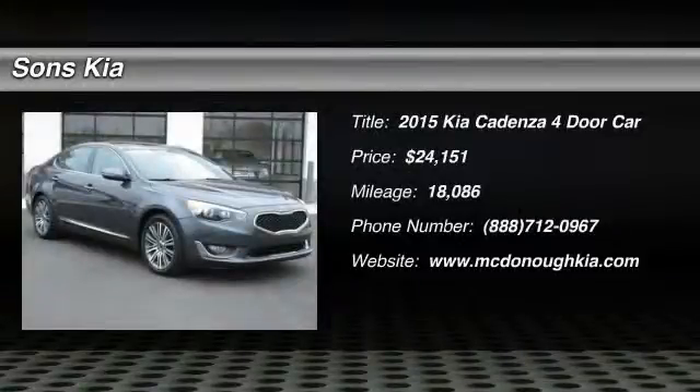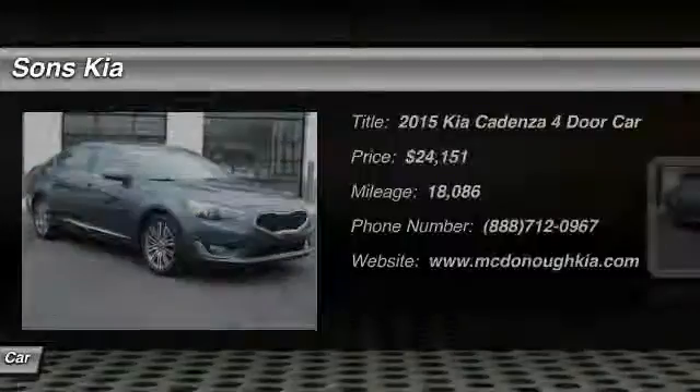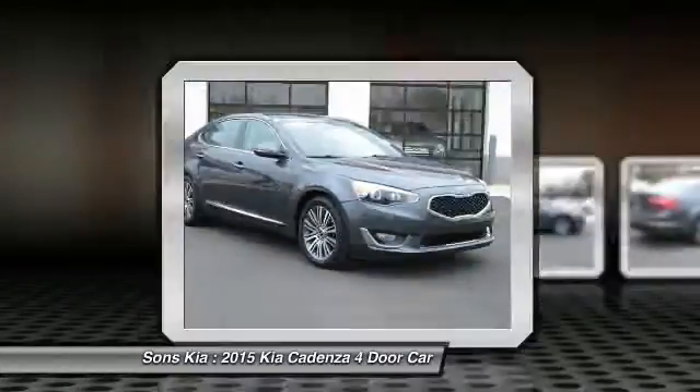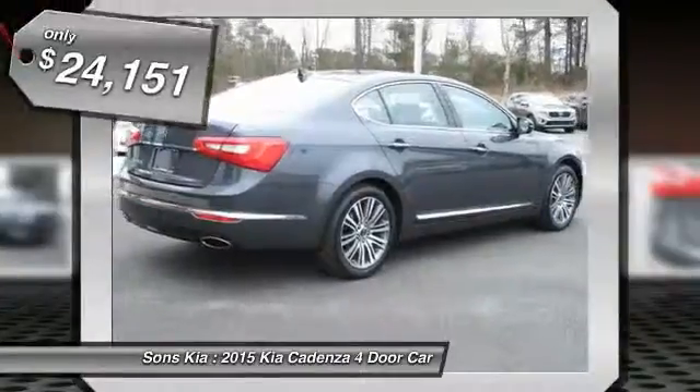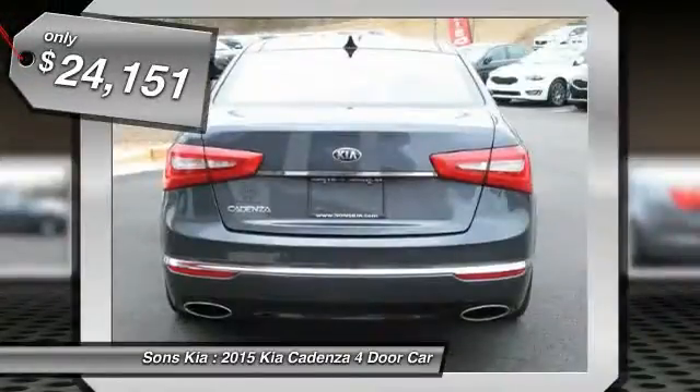The 2015 Cadenza. The Cadenza is a new Kia model featuring European design and styling. This full-size sedan also offers a stylish, roomy and comfortable interior and is priced below $25,000.